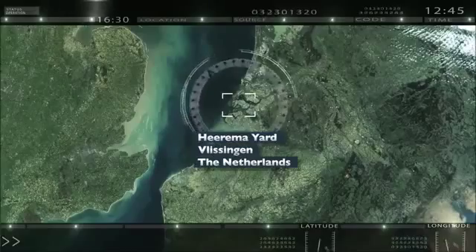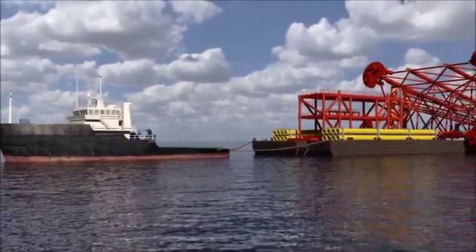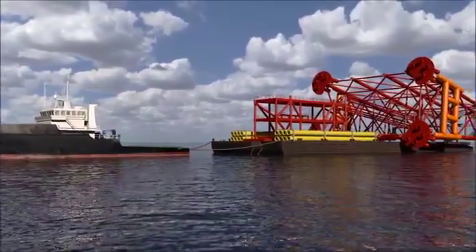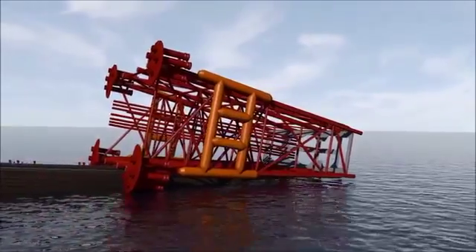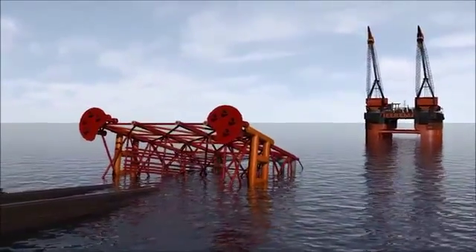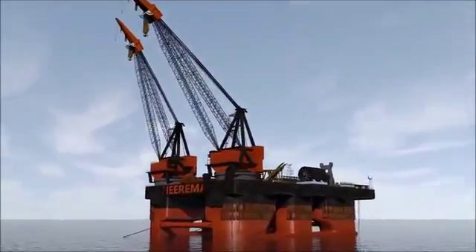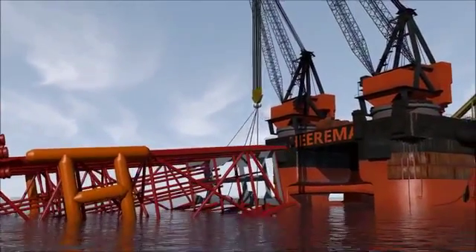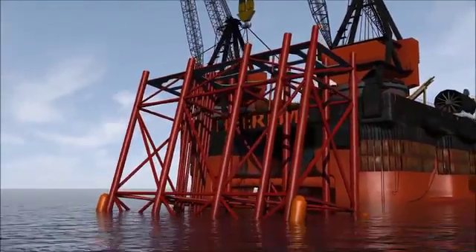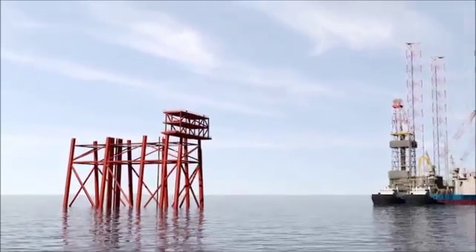The 7,000 tons jacket is being constructed in Vlissingen near Rotterdam in the Netherlands. In 2014, the jacket will be transported to the Heira field on a dedicated launch barge and installed in the exact position. The offshore installation will be carried out by the heavy lift vessel Hermod. The launch barge will launch the jacket into the sea, and the jacket's legs and the buoyancy tanks will be gradually filled with water as the Hermod upends the 7,000 tons jacket and lowers it into its position. The jacket will be secured to the seabed by means of 16 piles, each 56 meters long, and the wellhead module will be installed.